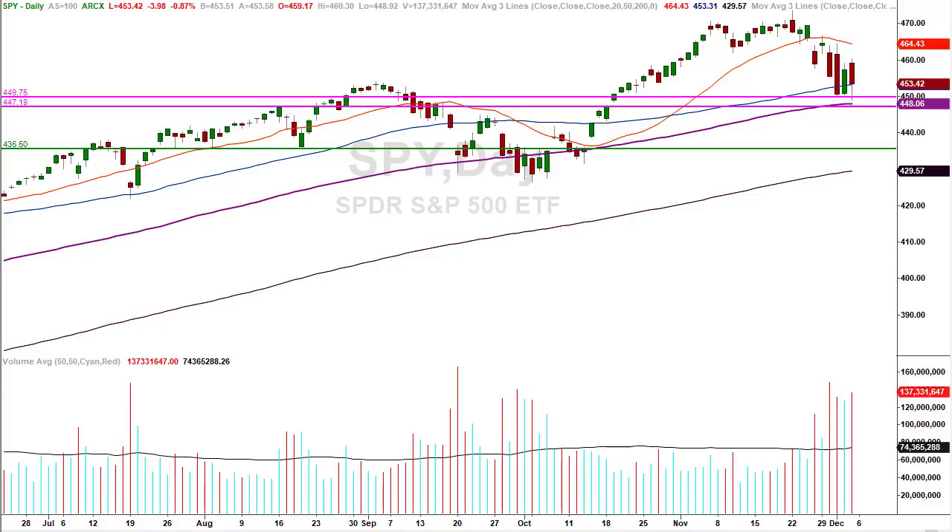Hey traders, David Frost, My Strategic Forecast. You're here for a weekend update for the week ending December 3, 2021. We're looking at a daily chart of the SPY, or SPDR, which is the proxy for the S&P 500.